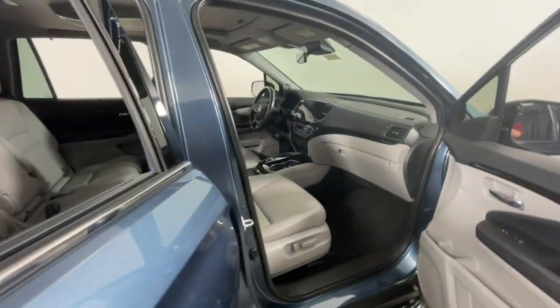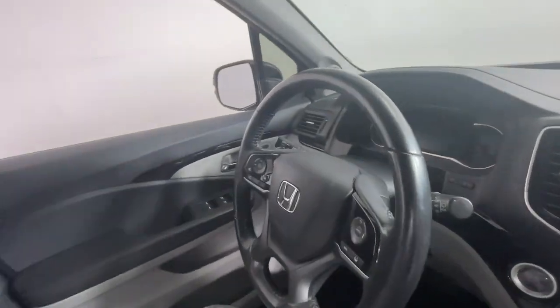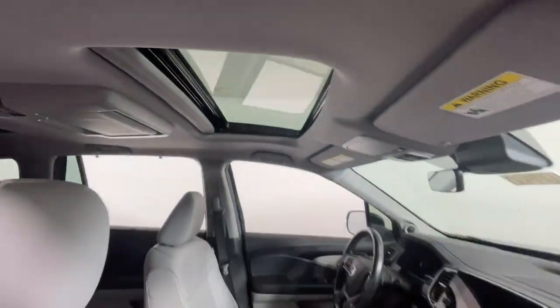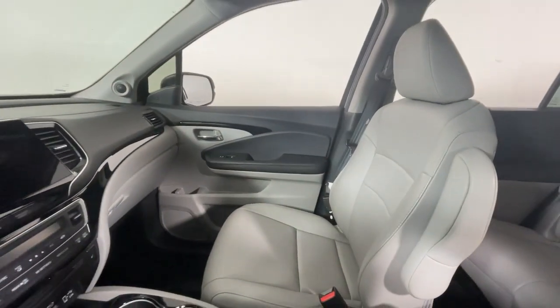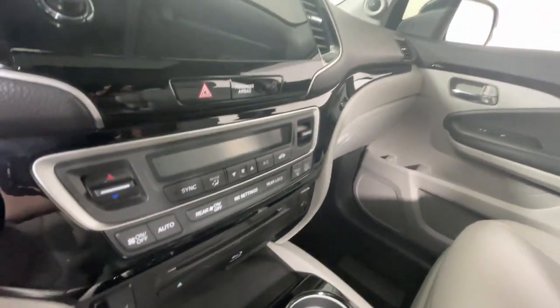These are just some of the great options this vehicle comes with: Apple CarPlay and/or Android Auto, Pre-Collision System, Navigation System, Keyless Entry, Moonroof, Power Passenger Seat, Heated Rear Seat, Heated Mirrors, Fog Lamps, and Satellite Radio.